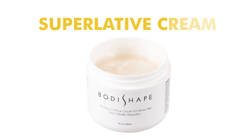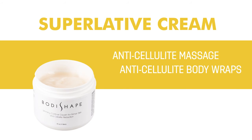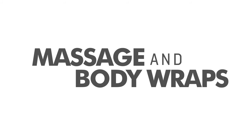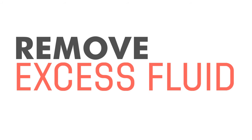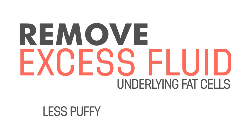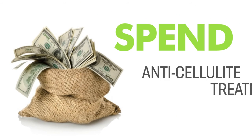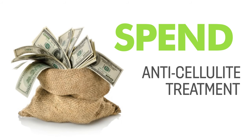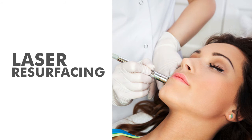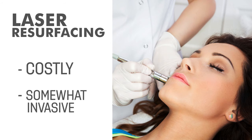When you choose a superlative cream, you'll enjoy the benefits of anti-cellulite massage and anti-cellulite body wraps without the expensive price tag. After all, massage and body wraps pretty much serve the same purpose, which is to remove excess fluid from the underlying fat cells so that they're less puffy and less pronounced. Now if you have unlimited funds to spend on anti-cellulite treatment therapies, you may wish to consider laser resurfacing. Studies show, however, that many women who sign on for this costly and somewhat invasive procedure wind up not exactly thrilled with the results they receive.